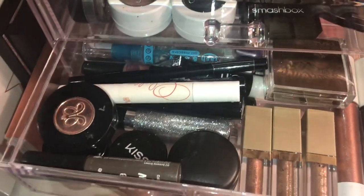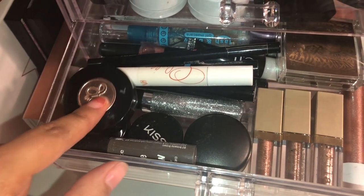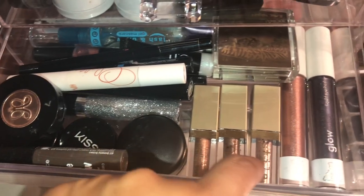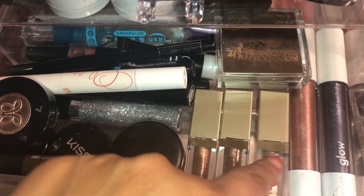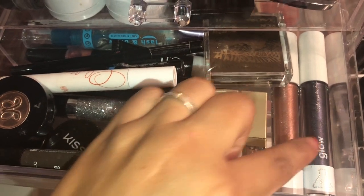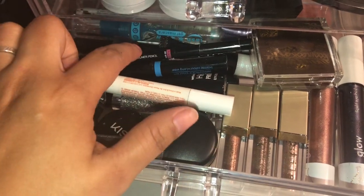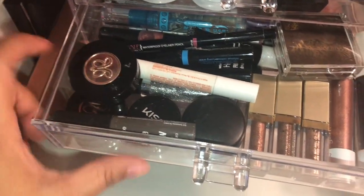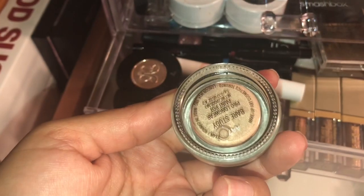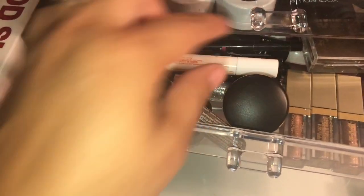And then the next drawer, I have some eyebrow stuff — the Anastasia. And then I have some Stila liquid eyeshadows, and then some from Shop Miss A liquid eyeshadows. And then I have eyeliner — some e.l.f. back there. And then this one is called the Paint Pod, which I need to use more. I kind of want to get more of those.